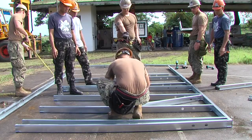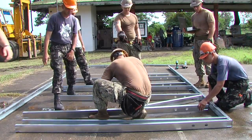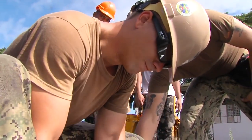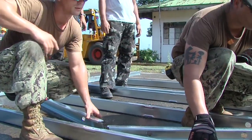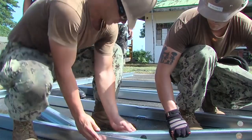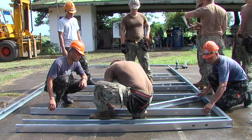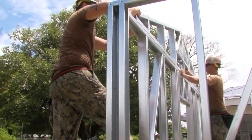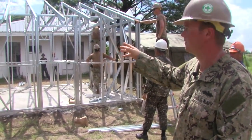Over here we start putting the pieces together to form whatever it is — a wall or a truss, whatever we need. After we put it together, we stand the walls up and screw them together with self-tapping screws, then use an anchor bolt to anchor it down to the existing concrete. After the walls are complete, we move to the roof where we swing our trusses up and use L brackets to anchor them down so wind doesn't come by and blow them off.